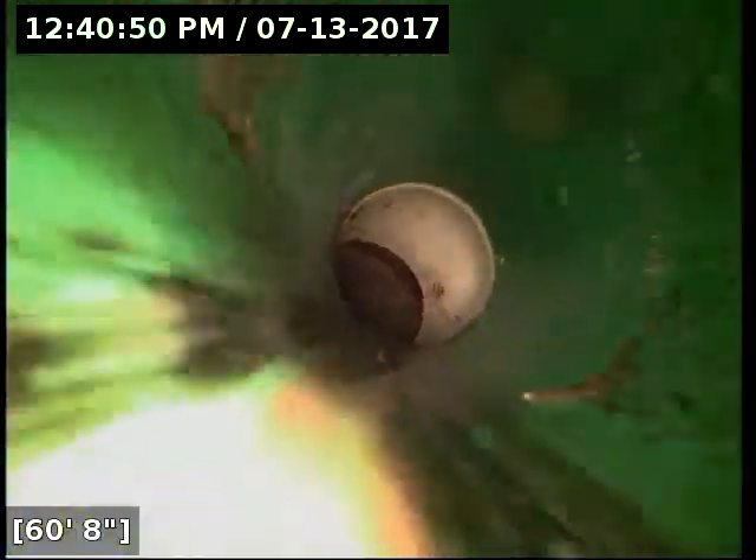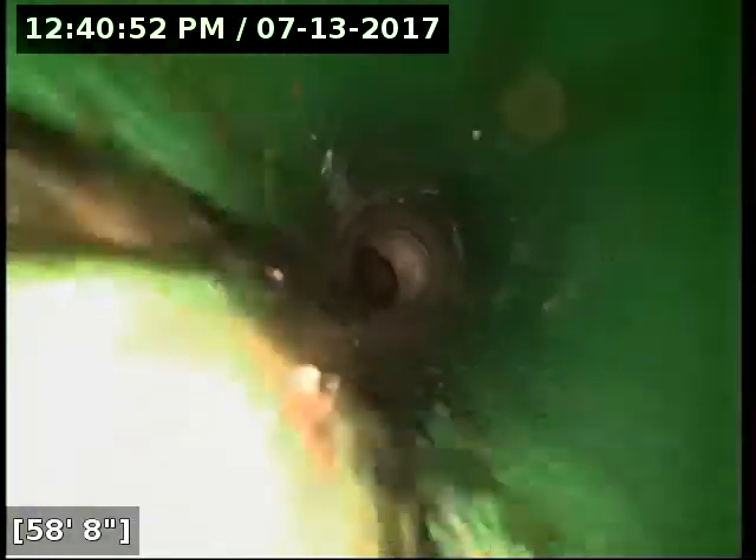Now here it's 63 feet out. We have reached the main lateral. I'm going to do locates real quick just to verify which street this line goes out to. It located the camera head successfully. Hopefully the line goes out to the main lateral on Southeast Evans Avenue. Pipe's totally drained out at this point.